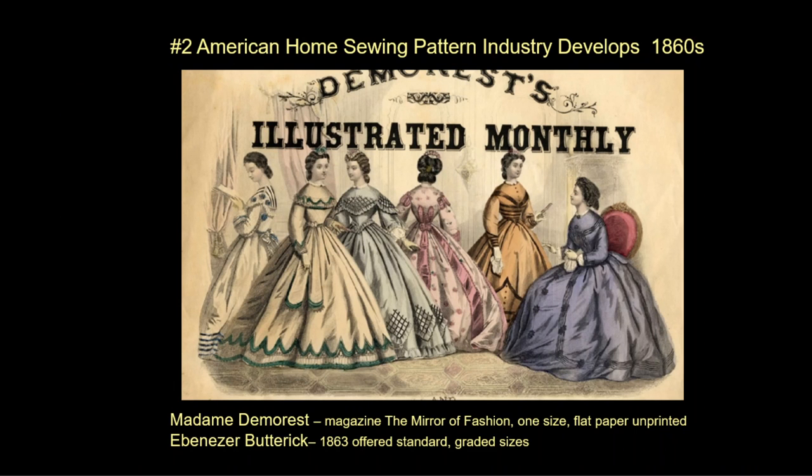The second invention is the home sewing pattern, an American invention beginning in the 1860s. Madame Demorest is famous for having thought of the idea. She published patterns in a magazine that were one-size-fits-all, flat paper patterns that each sewer could then adapt to their own needs. A big breakthrough came in 1863 when Ebenezer Butterick developed standard graded sizes for those patterns.